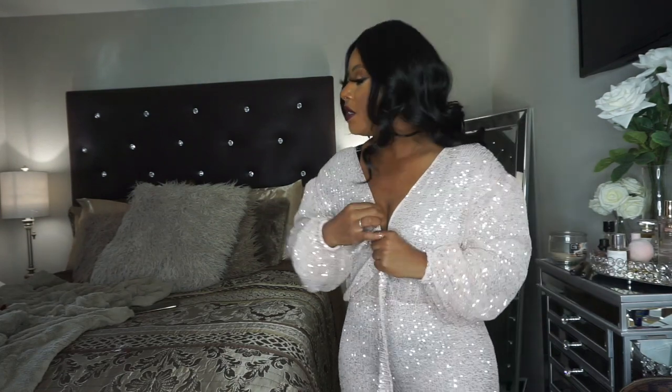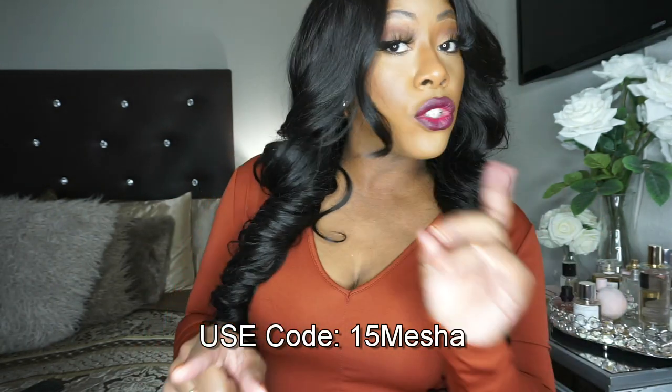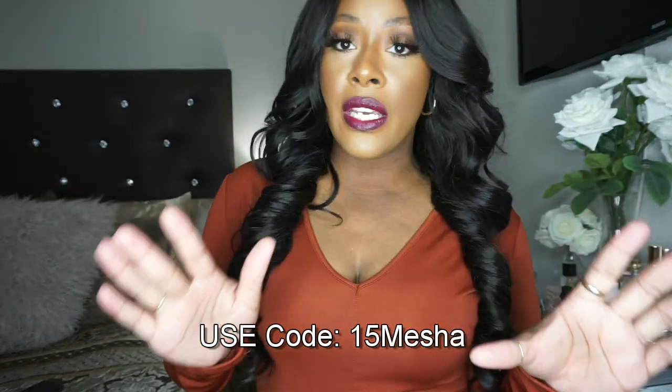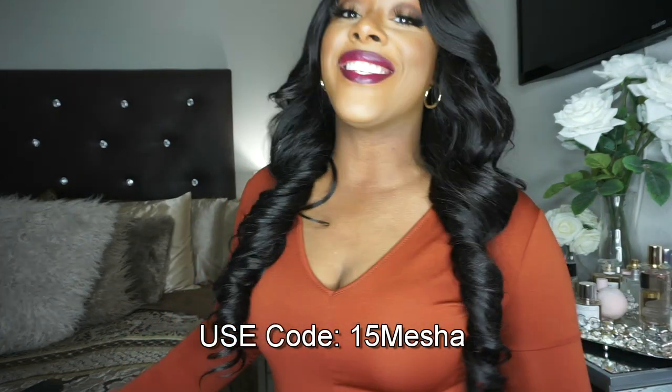I tried to show off all the pieces, but that last one just didn't cut it. That's it for today's try-on haul! I hope you liked everything. Be sure to browse the site — they have so many cute pieces and you're bound to find something you like. Don't forget to use my coupon code 15Mesha to save 15% off your order. Until next time, I'll see you in the next video — bye!